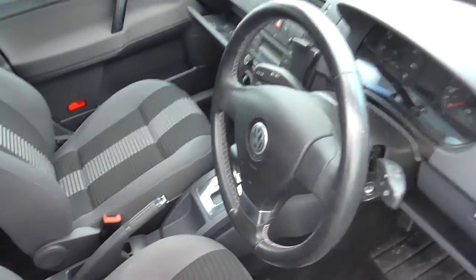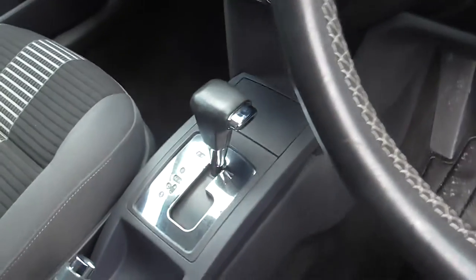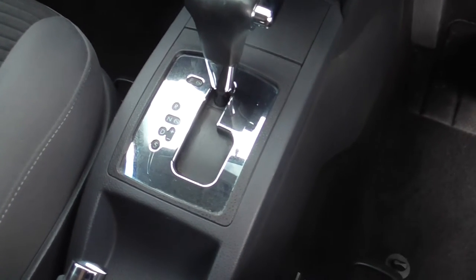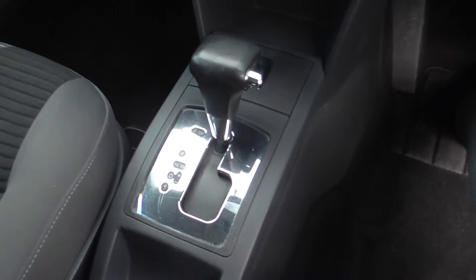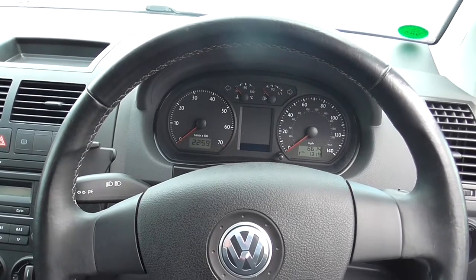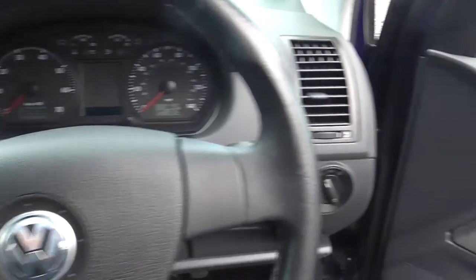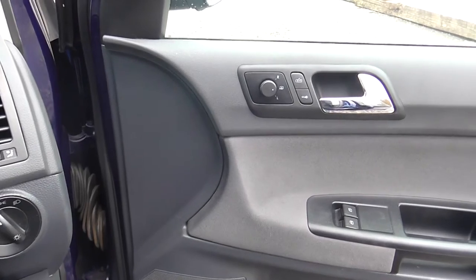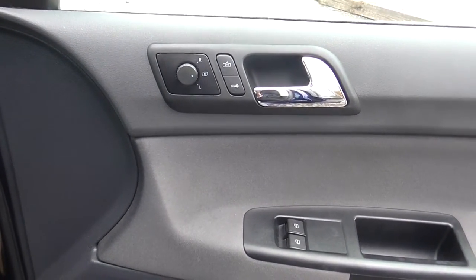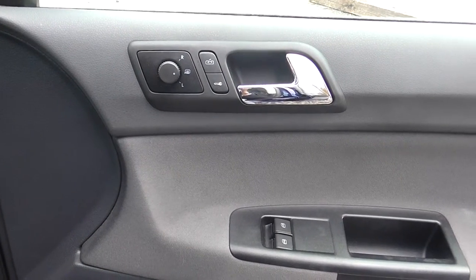Coming into the driver's seat, you'll see the automatic gearbox with sport mode, finished in chrome and lovely leather. The steering wheel also finished in quality leather as well. To your right-hand side, you have your electric wing mirror controls, along with heated mirrors also.